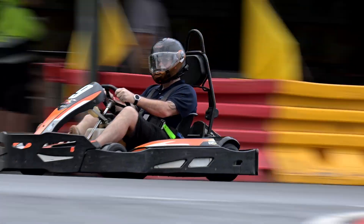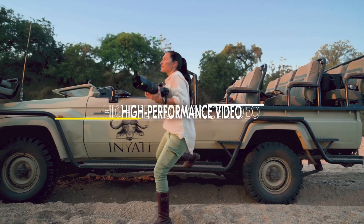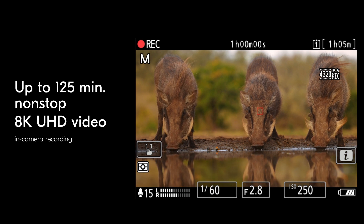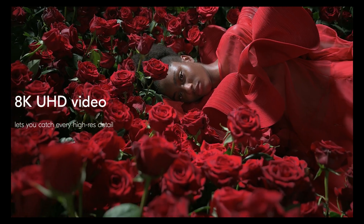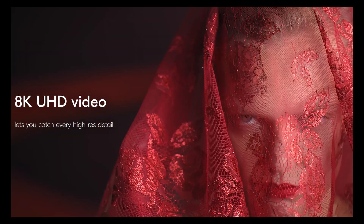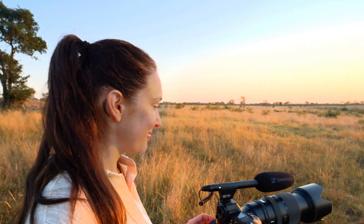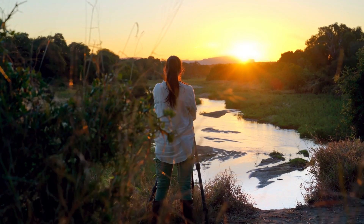The combination of processor and sensor also delivers great results for videographers. It's capable of shooting 8K video files. That means the wildlife or sports photographer has the ability in their post-processing workflow to crop in very heavily on that footage and still retain a commercially usable file. When shooting in the 8K video format, it has been tested to give you 125 minutes of continuous recording without any battery issues or overheating.